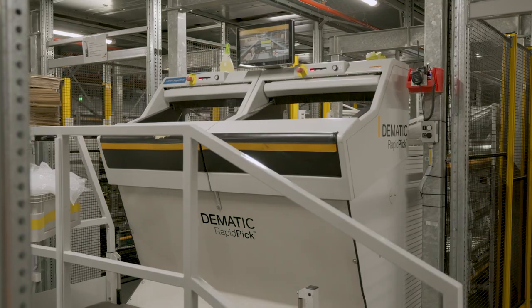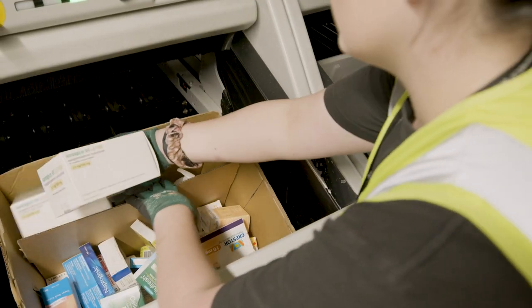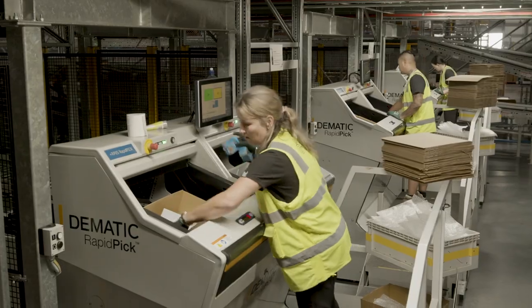Customers can quite often be surprised with some of the technology we can deploy. On this site we've got our rapid pick goods-to-person systems where a single operator can pick over 600 lines an hour. Just to put that into context, in a manual DC an operator might pick 40 or 50 lines an hour. We can make operators more than 10 times more effective just by applying this piece of technology.